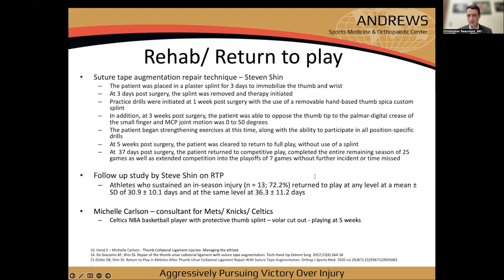With suture tape augmentation, Steve Shin's group at Cedars-Sinai has gotten this down to about five weeks, starting with early range of motion in week one. Once full range of motion is achieved, strengthening begins, and once strengthening starts, position-specific drills and return to play are permitted with progression as tolerated. I'm about a week behind Dr. Shin for skill positions.